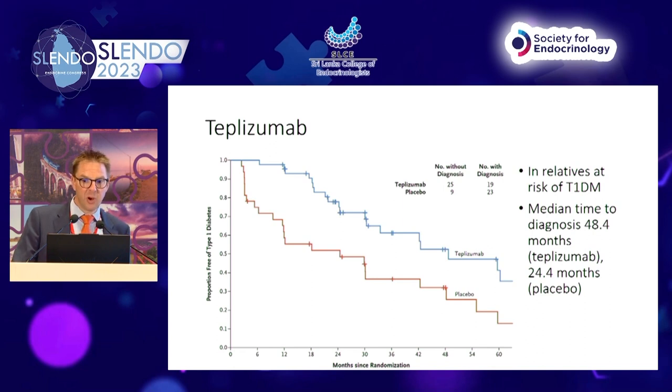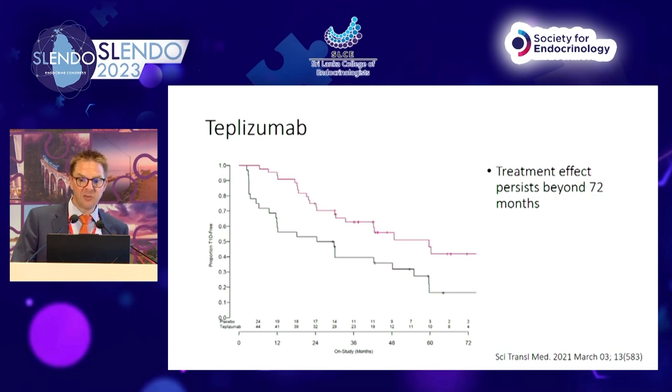A landmark randomized controlled trial of teplizumab in relatives at risk — people at stage 1 or stage 2 with autoimmunity but not yet type 1 diabetes — shows that teplizumab delays onset of type 1 diabetes. The median time to diagnosis with teplizumab was 48 months versus only 2 years with placebo in autoantibody positive relatives. In an extension phase, this treatment effect persisted beyond 72 months, suggesting teplizumab is promising to delay but not prevent type 1 diabetes in those at highest risk.